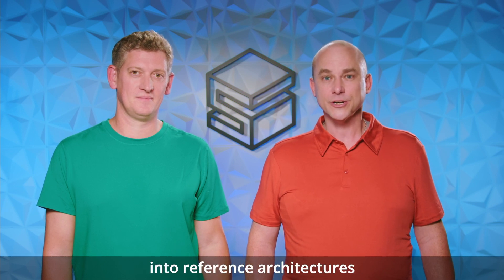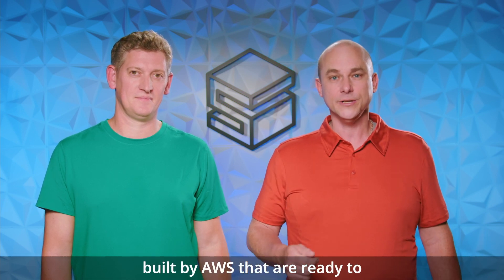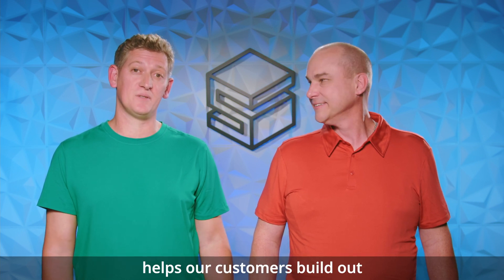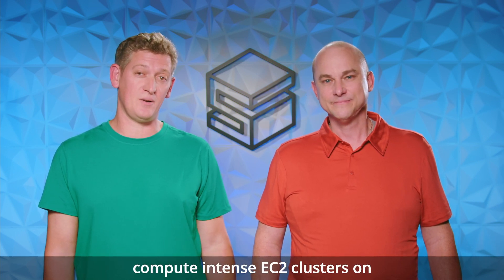Hello, hello! Welcome to Solving with AWS Solutions, your deep dive into reference architectures built by AWS that are ready to deploy instantly in the cloud. I'm Rob, your host, joined today with a guy who uses AWS Chatbot to reply to all my emails — Tom. Managing high-performance workflows can be time-consuming and costly. Scale-out computing on AWS helps our customers build out compute-intense EC2 clusters on the AWS cloud. Let's go take a look.